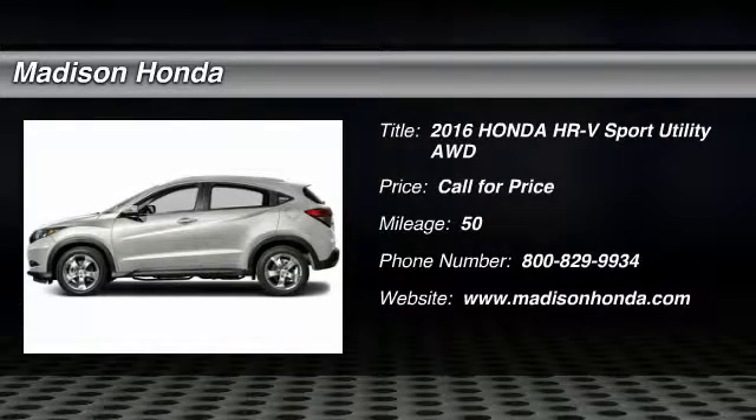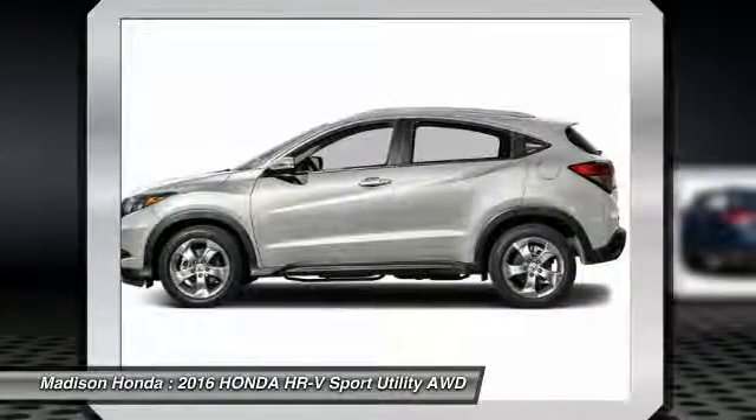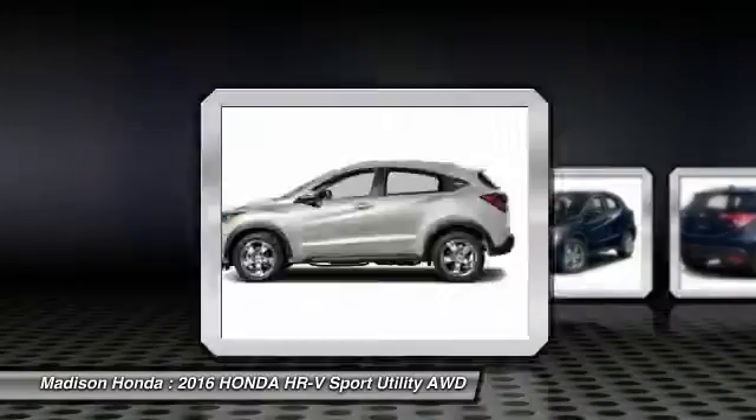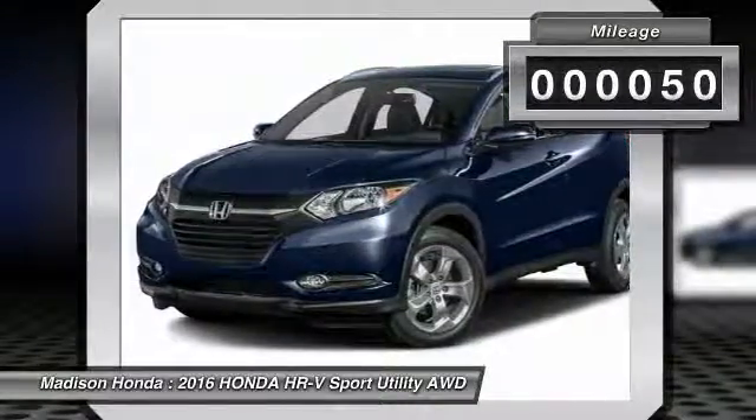2016 Honda HR-V. The HR-V has a good-looking exterior with a clean design. It comes with a well-tuned suspension and a handsome and flexible interior with tons of options to choose from. This vehicle has less than 100 miles.